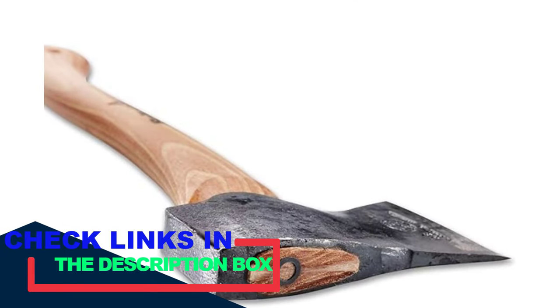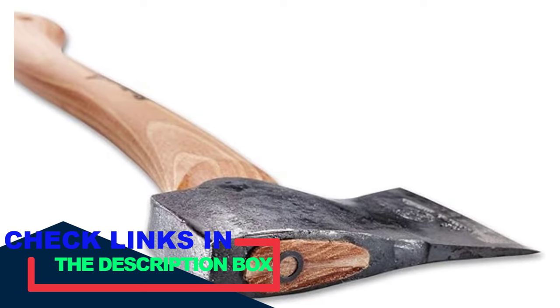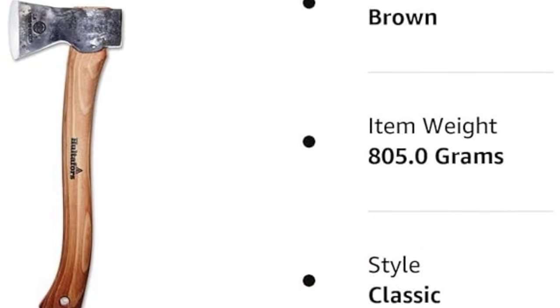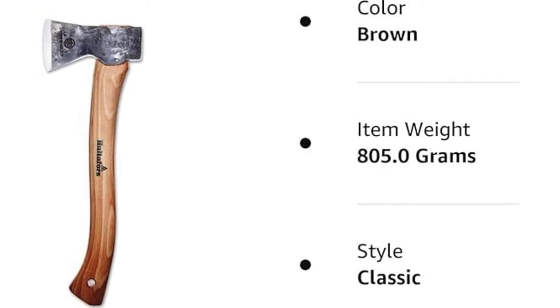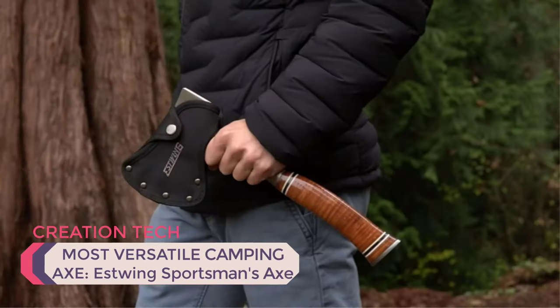At nearly 15 inches long with a 1.1-pound axe head, it's perfectly sized for light to medium duty tasks like processing firewood and even building shelters — all but the most serious campsite work. It's the priciest camping hatchet on this list, but often you get what you pay for.